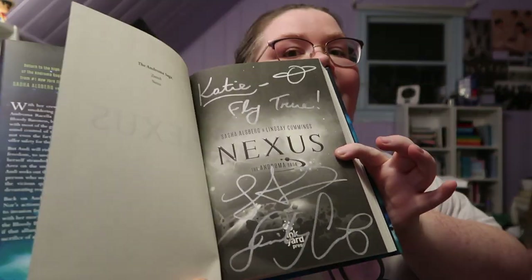I have my autographed signed Nexus book. They're both so down to earth and I really enjoyed meeting them.